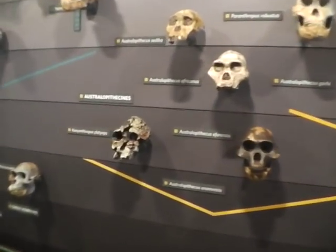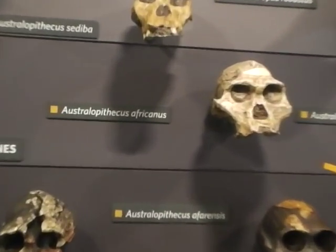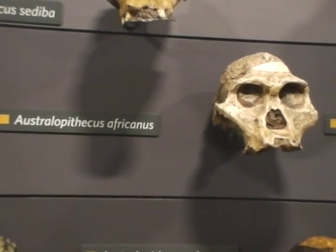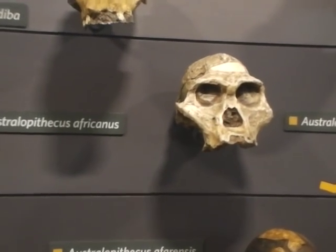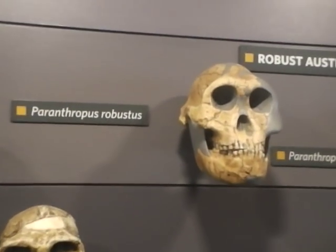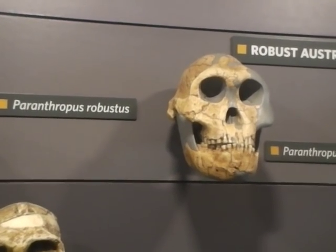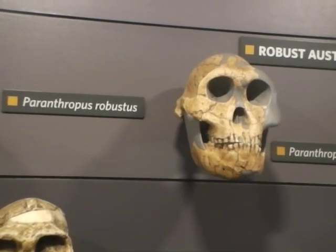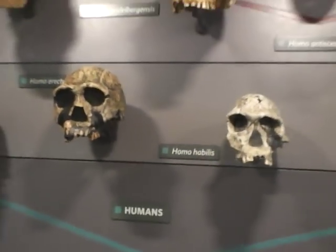So then if you go over this way, there's Australopithecus africanus, three million years old. And there's Paranthropus robustus. And he is looking very human, this one. And these are all two million years.